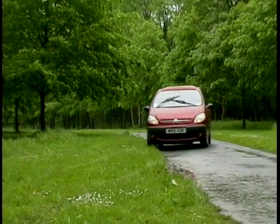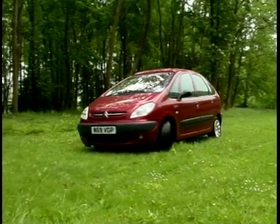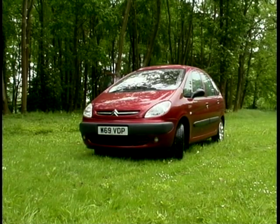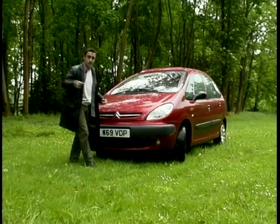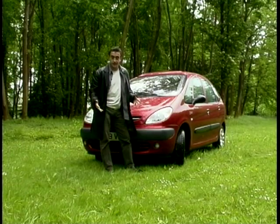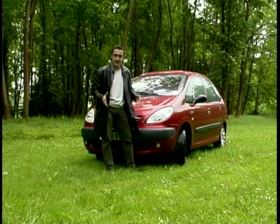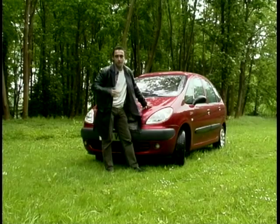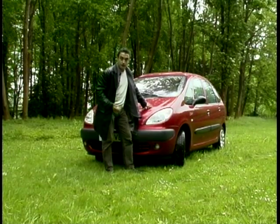Mind you, Citroen reckoned that in France, where this has already gone on sale, it is stealing sales from the likes of the Fiat Multipla, Renault Scenic and Zafira. If there's one thing all mini MPVs have in common, it's that they're trying to tell you they're bigger on the inside than on the outside. In the case of the Picasso, it probably gets closer to that than any other in the sector — looking at it from the outside it seems small and cramped, but get inside and it feels like a full-size MPV.